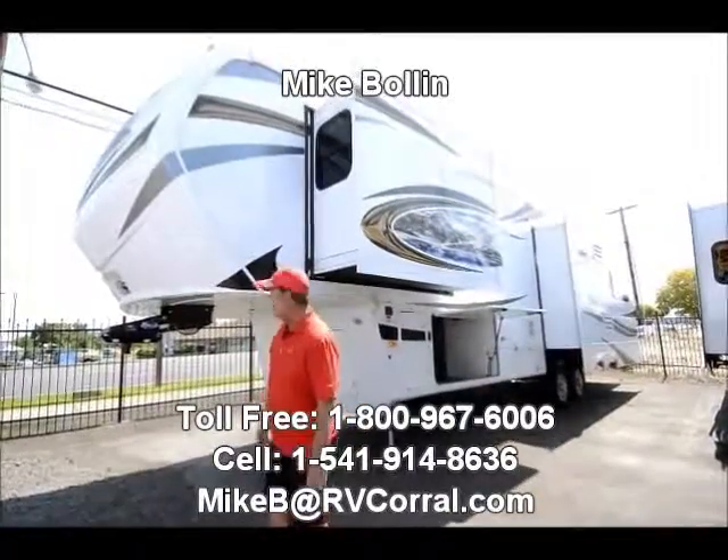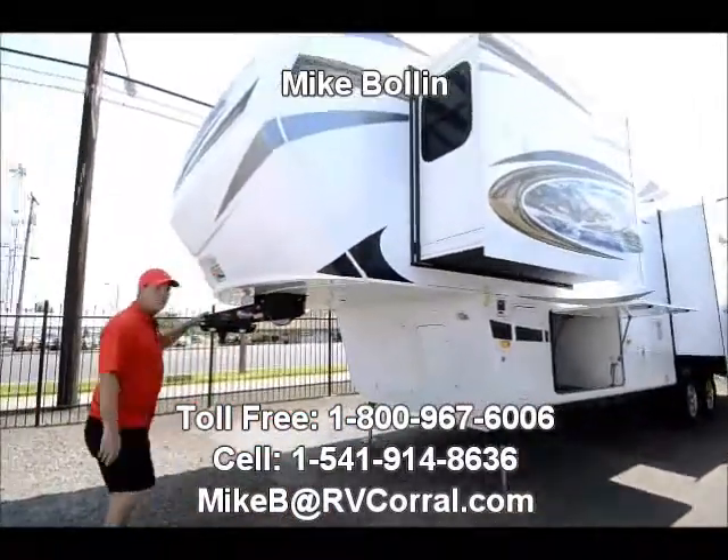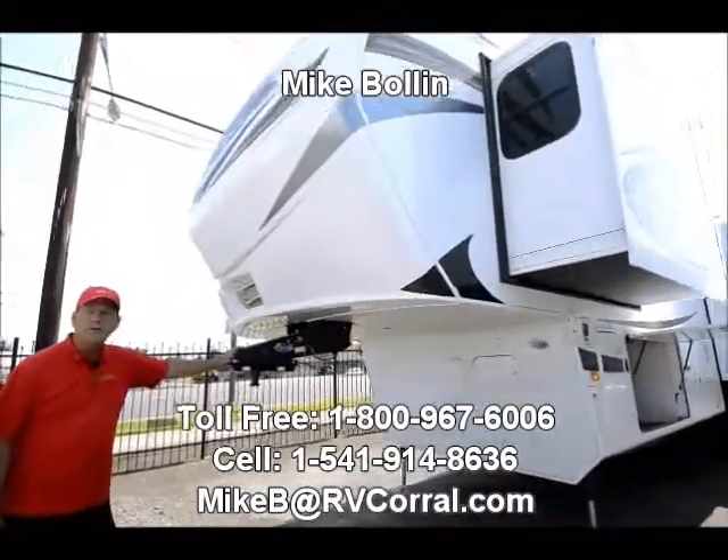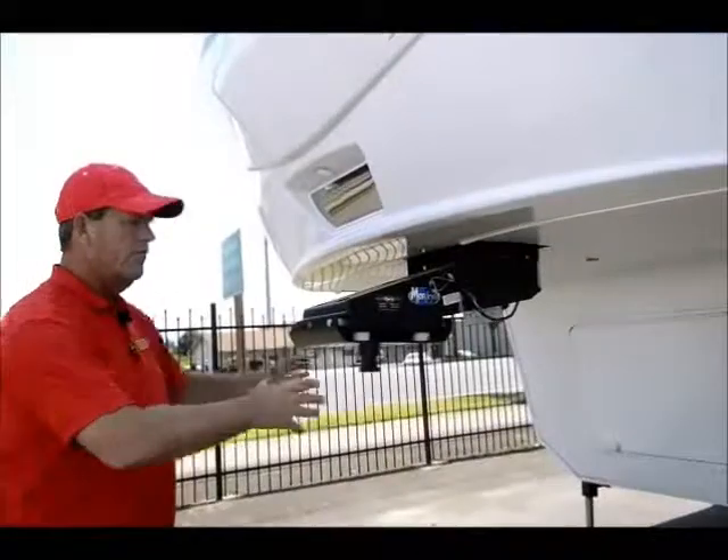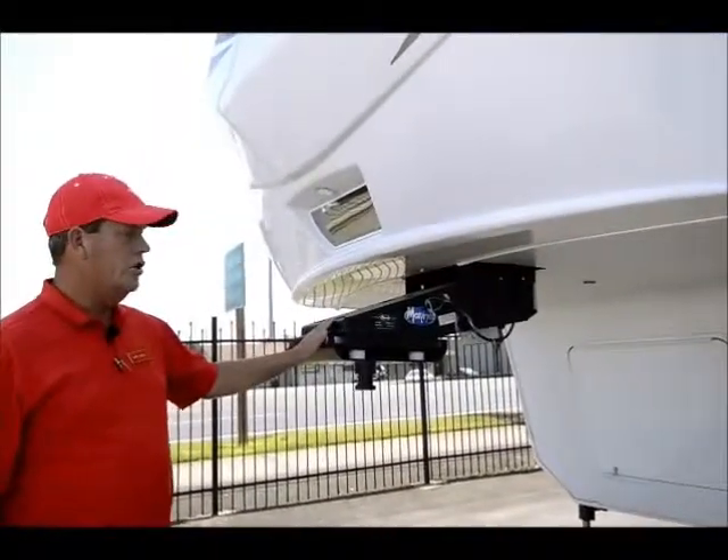We might as well start right here. One great thing that's standard on these is the MoreRide pin box, which actually gives you travel front and back, up and down, which really cushions the ride.